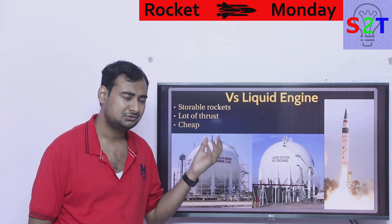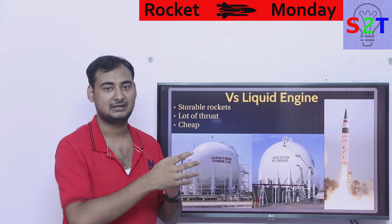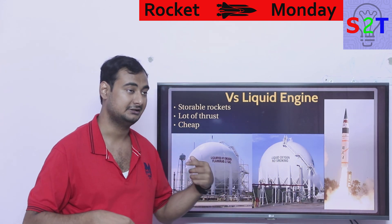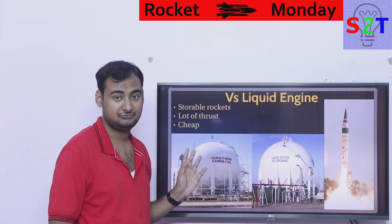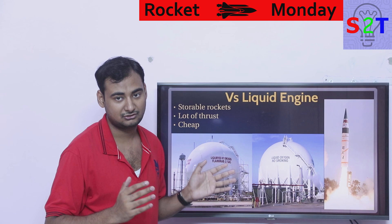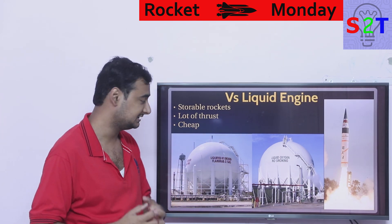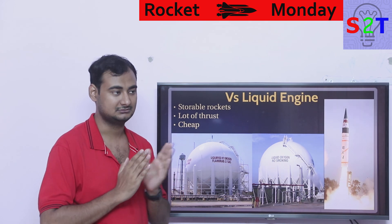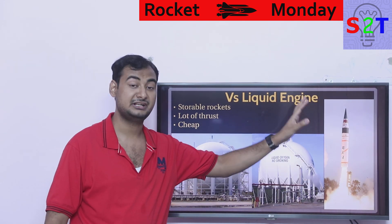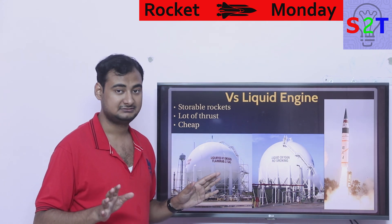Solid boosters also have a lot of thrust. The primary reason is action equals reaction — how much you throw back pushes you forward, proportional to how hot or fast that is. The key advantage here is that solid boosters throw out much heavier particles. A liquid hydrogen and liquid oxygen system just produces water vapor; kerosene plus liquid oxygen gives carbon dioxide. But solid boosters produce much heavier particulates, resulting in an insane amount of thrust.